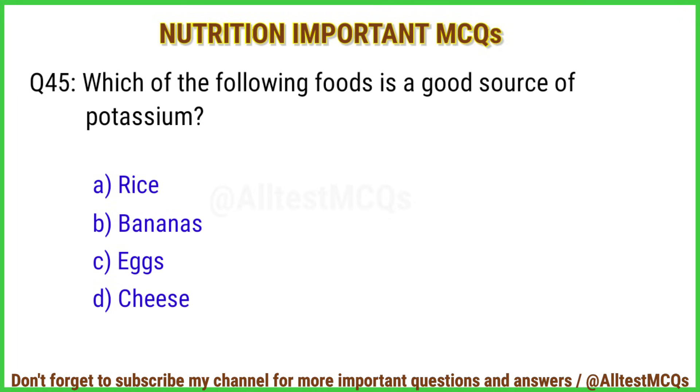Q45. Which of the following foods is a good source of potassium? Right answer is option B: Bananas.